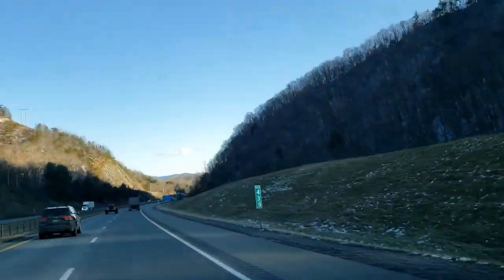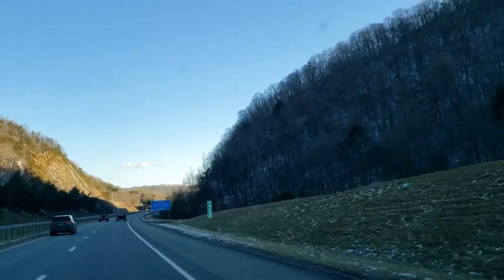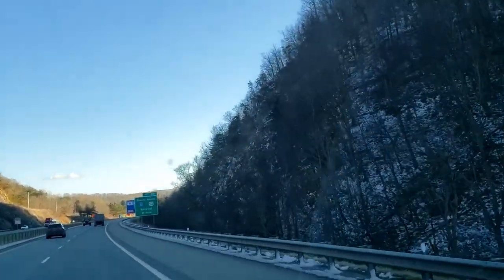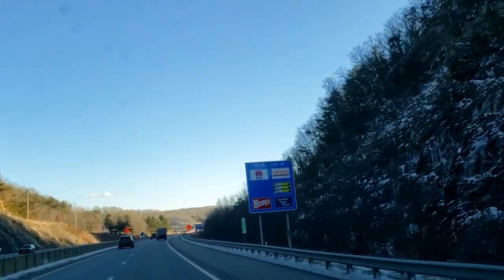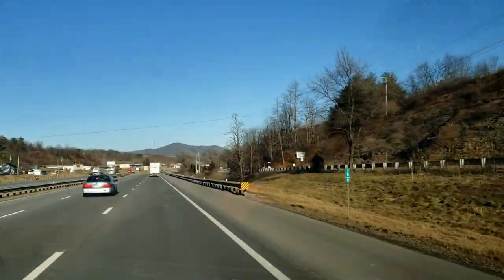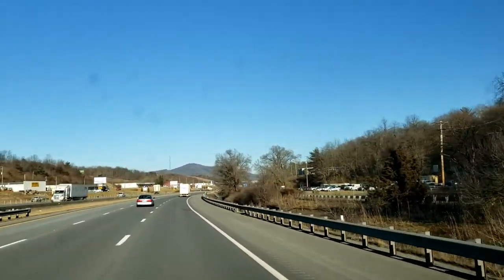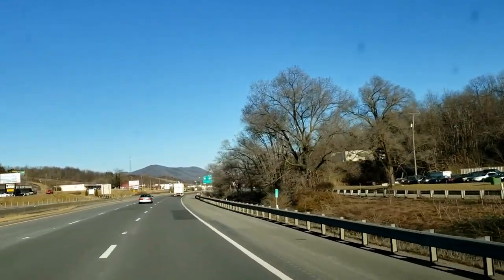So we came through Big Walker Mountain and we're in Virginia, almost to Wytheville. You can see that the snow is not as bad over here on this side of the mountain — I wanted to show you how pretty it still is. So we just passed Wytheville, Virginia, and Mary Carol's like, 'Oh look Sandy, no snow.' Yep, we have no snow now, which is wonderful — it's 33 degrees.